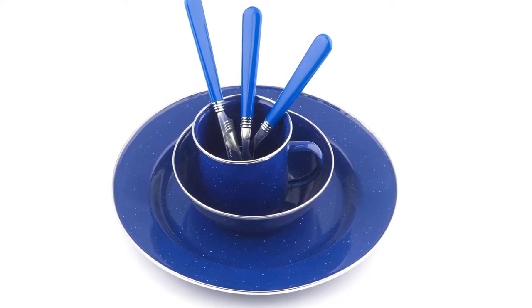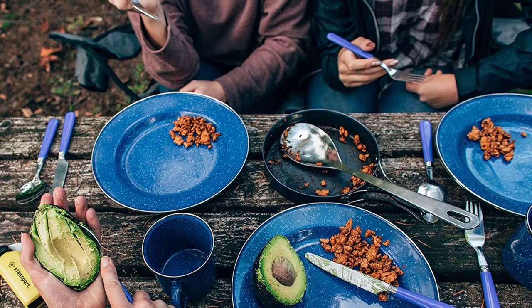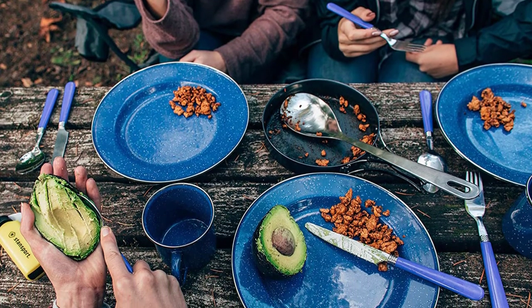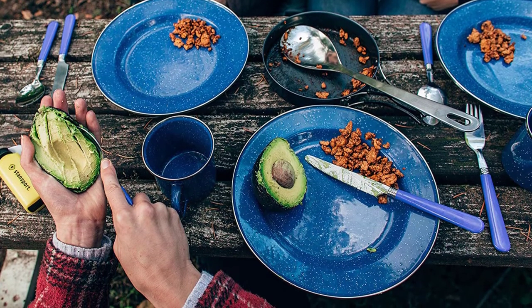Complete 24-piece set. This 24-piece set includes four cups at 12 ounces, four soup bowls at six-inch, four plates at 10.25-inch, four knives, four forks and four spoons.